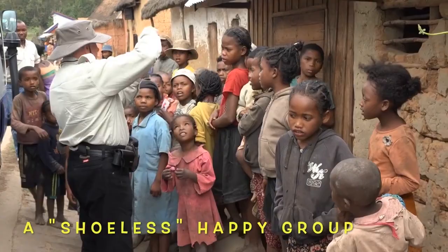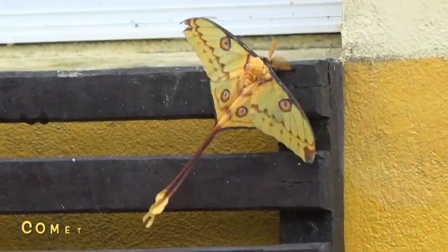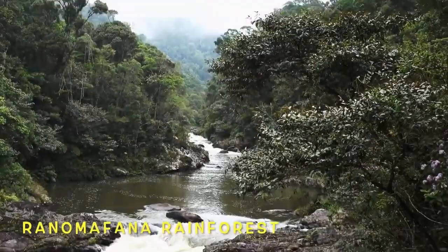All of these bricks were individually handmade using wooden molds. The beautiful shaking of this comet moth is actually to warm up its wings for flight.